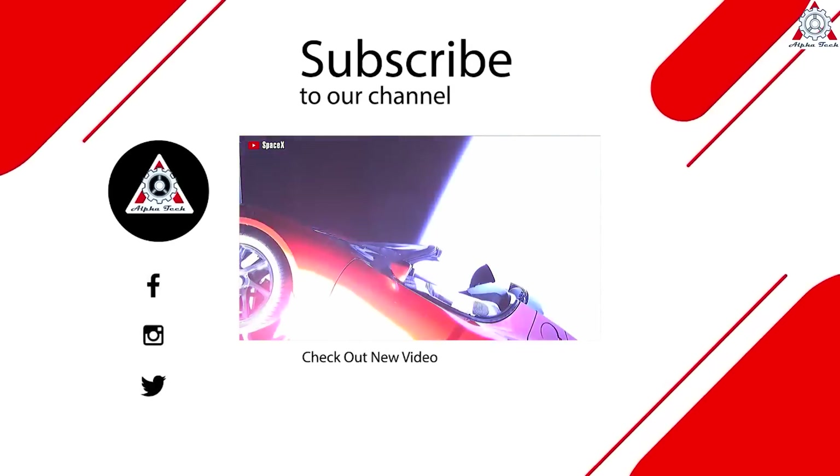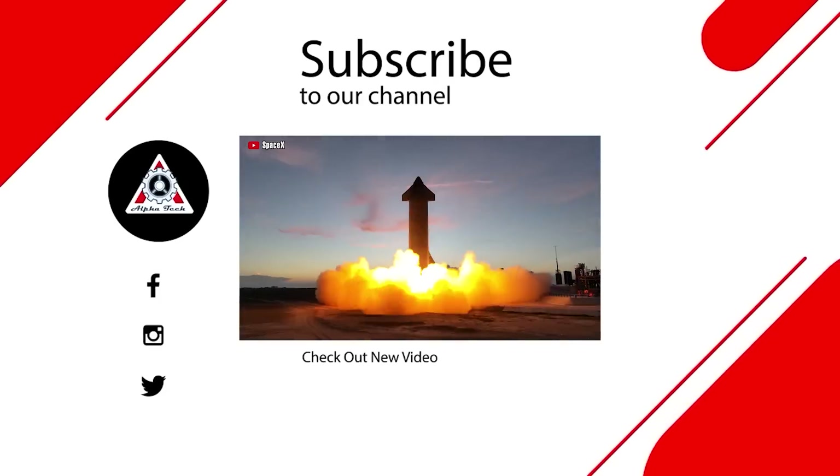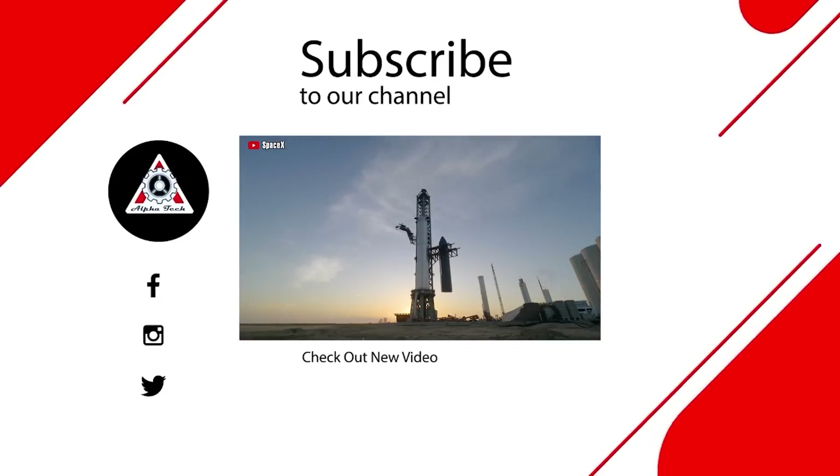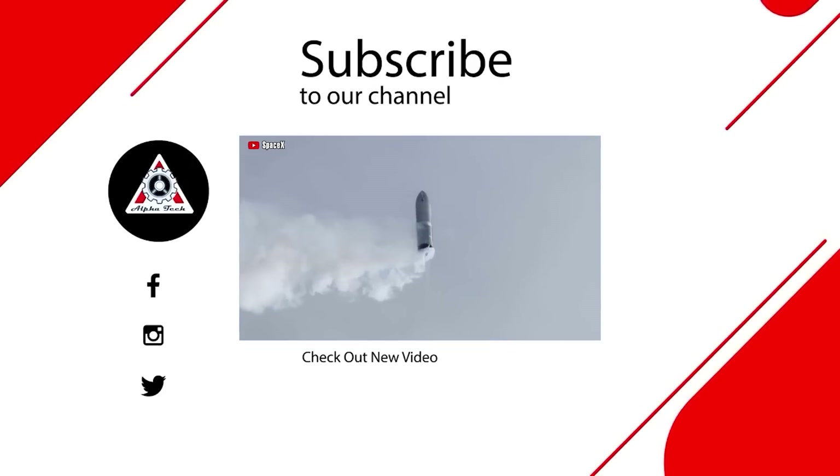That's it for today's episode. We hope you enjoyed it and learned something new. Please let us know what you think in the comment section below, because your feedback is very important to us and helps us make better videos for you.